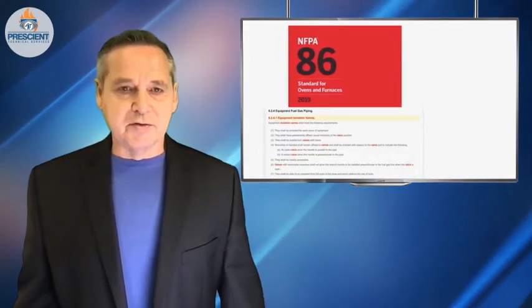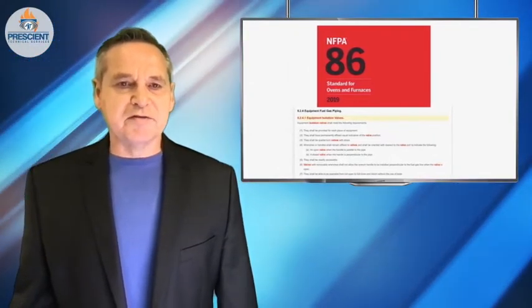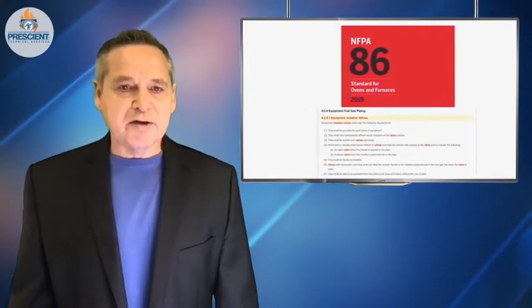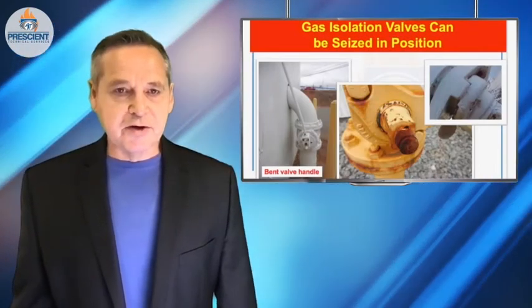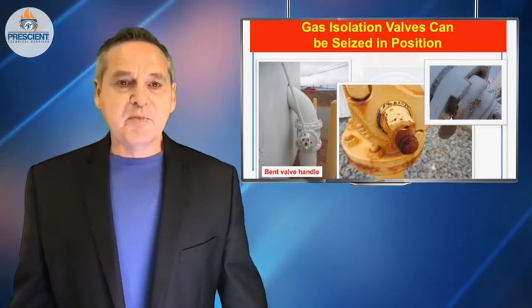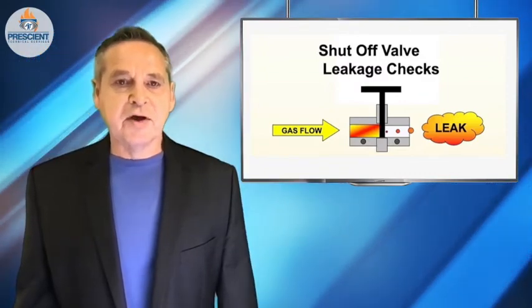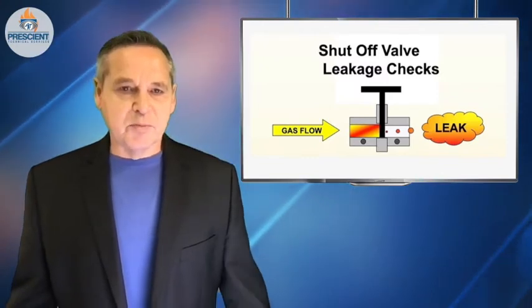Every one of the specific equipment codes — NFPA 85, 86, 87 — all talk about having manual isolation valves at fuel trains. The questions you have to ask about all of these valves: Are there handles? Are they functional? Are they seized in position? If they're lubricated plug valves, have they been serviced? Are they marked? And at some point, you also have to identify whether or not they can actually do the job of isolation, or do they leak through in the closed position — and if so, how bad, and what might you want to do about that?